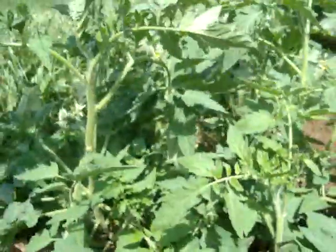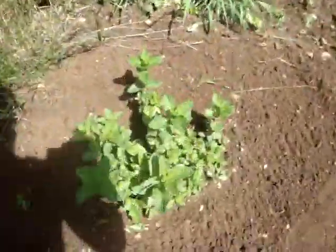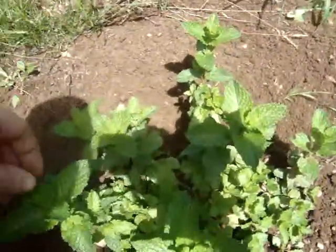Cucumber. Tomatoes, I see one. This is all tomatoes too. Green peppers. Spearmint for tea.